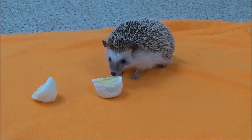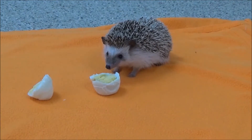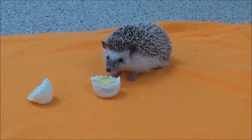Hedgehogs can be very vocal and use combinations of grunts, snuffles, and squeals to communicate with each other. In fact, it is because of these pig-like grunts that the hedgehog got its name.